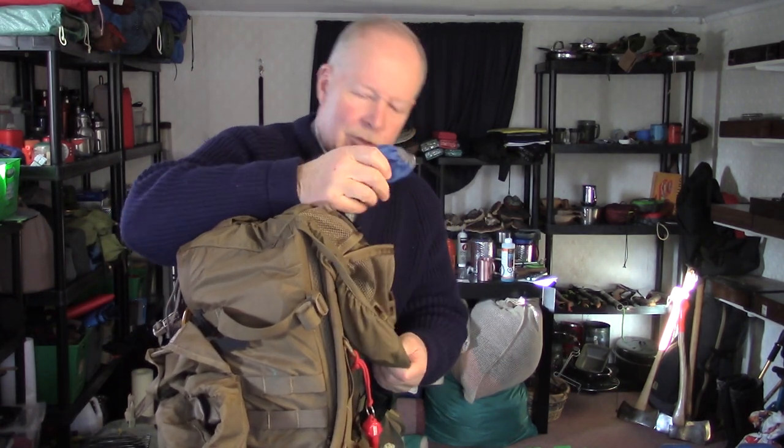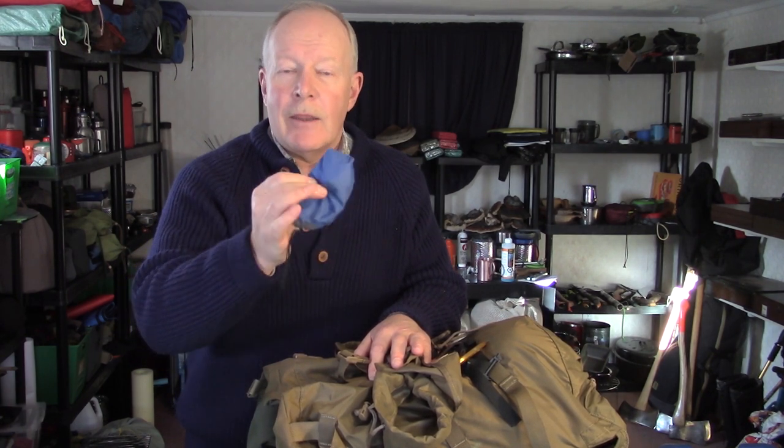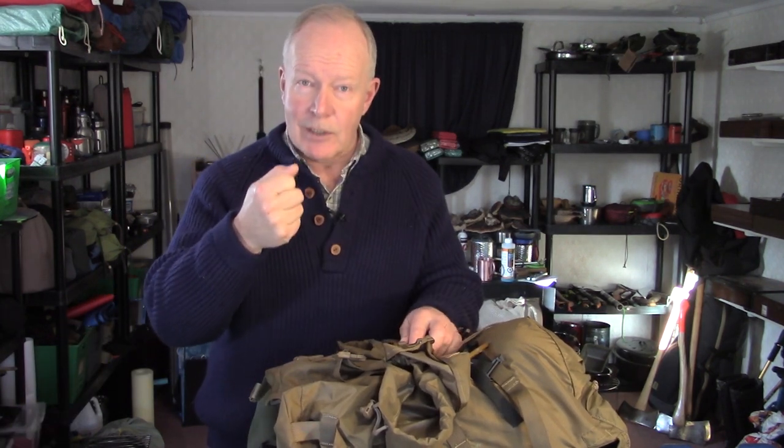Right in the very top of the pack is a headlamp — this gets into Dave Canterbury's 10 C's, a candling device. This is a BioLite headlamp that I'm testing out, and so far I like it a lot. I probably won't need it if I'm back in time, but if I'm not, it's essential to have some means of seeing what you're doing. Even if you're staying put, you need to be able to see to start your fire. A headlamp is much better than a handheld flashlight.